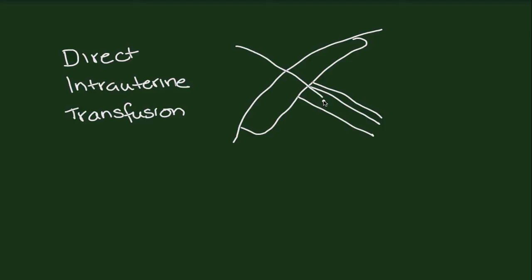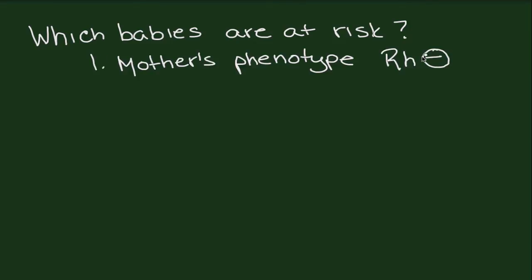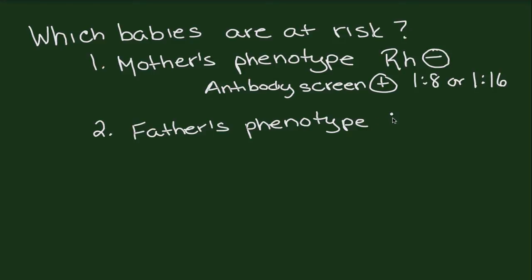Outcomes for babies that undergo intrauterine transfusion are excellent. In summary, I'd like to talk through the screening profile for moms that are RH-negative in pregnancy. In order to identify which babies are at risk, first the mother's phenotype needs to be determined as RH-negative. Additionally, she needs to have an antibody screen which is positive with a cutoff of 1:8 or 1:16. Secondly, the paternal phenotype needs to be identified. Fathers that have RH-positive cells expressing the big-D antigen on the surface carry a risk of passing this characteristic on to their children.